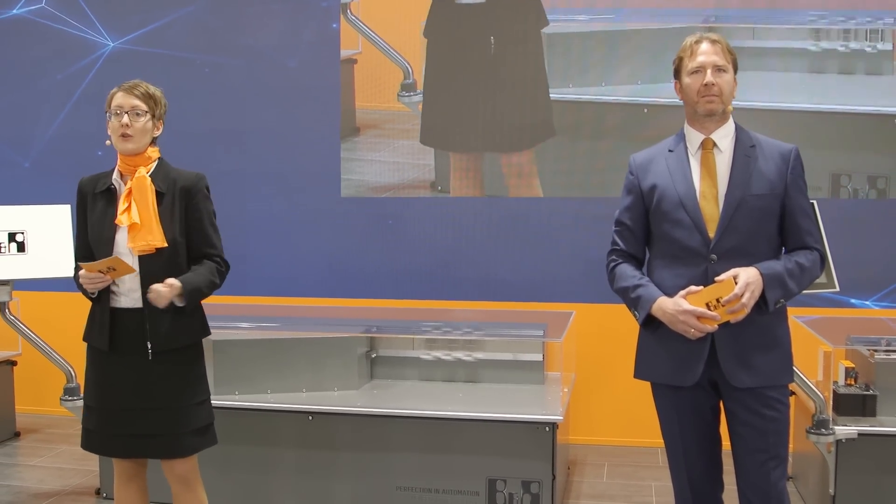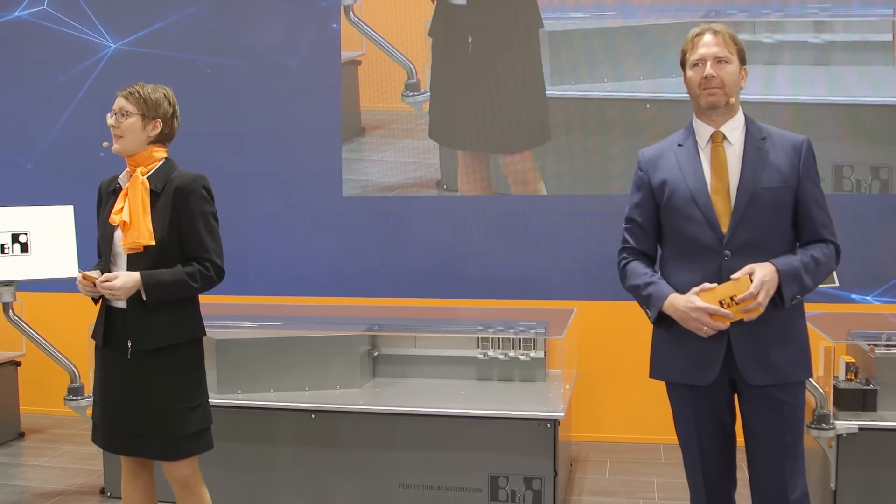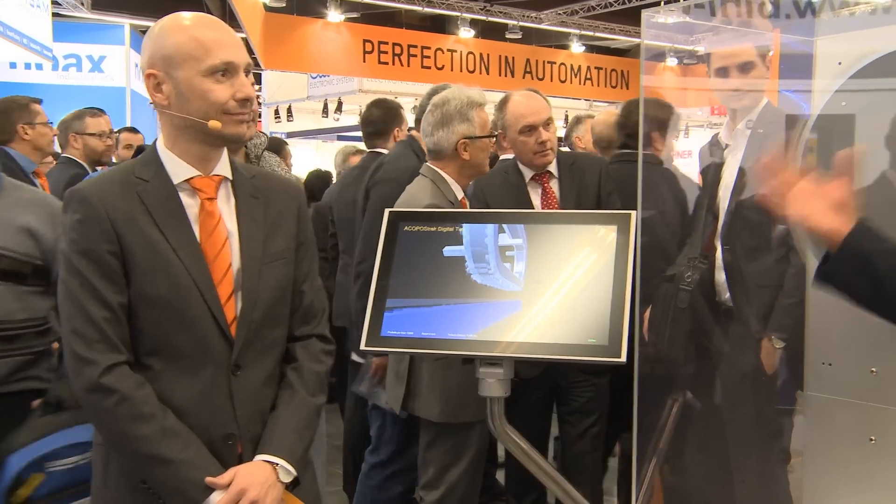We'll look at how key features impact economic key performance indicators — things like overall equipment effectiveness, time to market, and return on investment. Please welcome Maurizio Tarozzi, our global technology manager for packaging solutions at B&R, and Stefan Hensel.